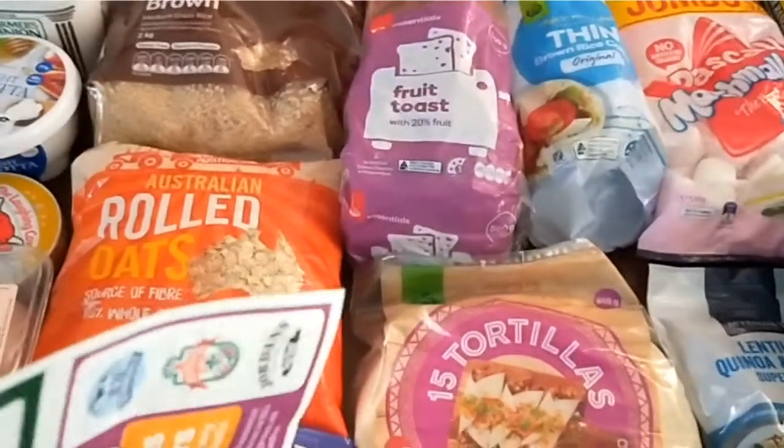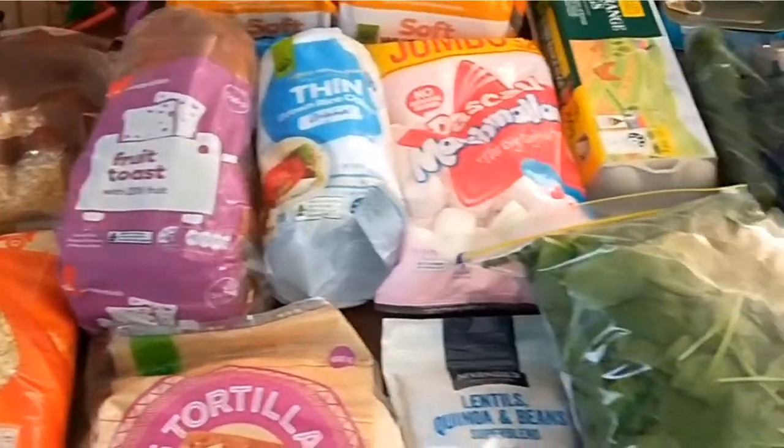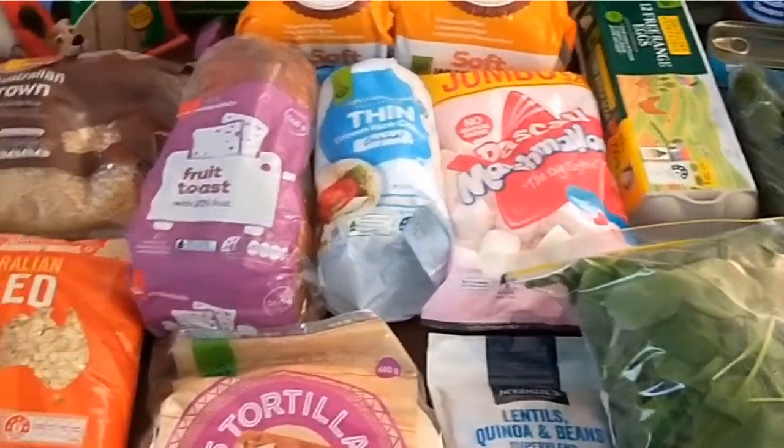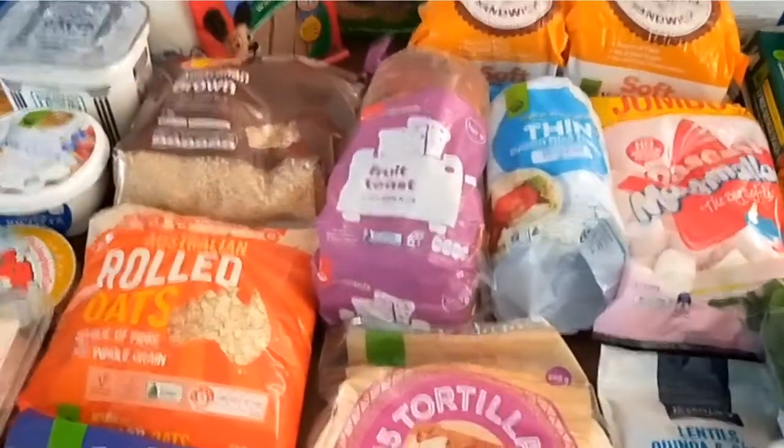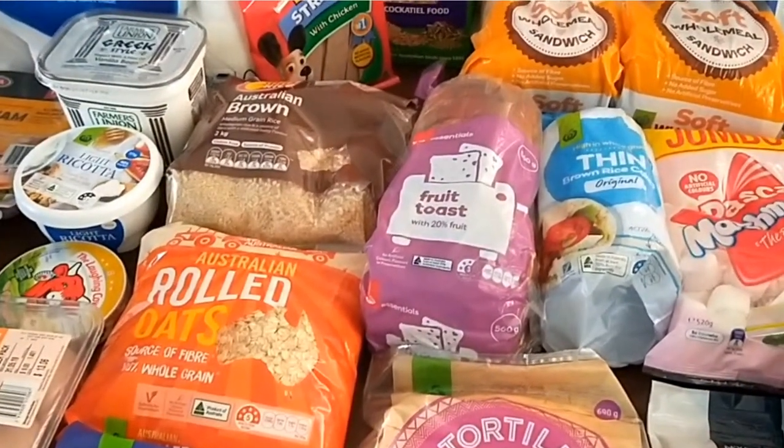Thank you. If you want to know what I cook with all of these things, you can join me in the Shop Smart Eat Well Facebook group — I share all of my meals in there. Thank you. Bye.